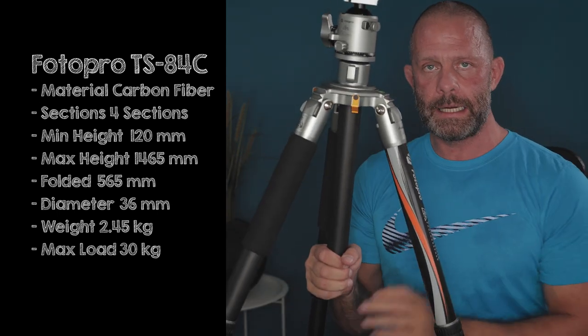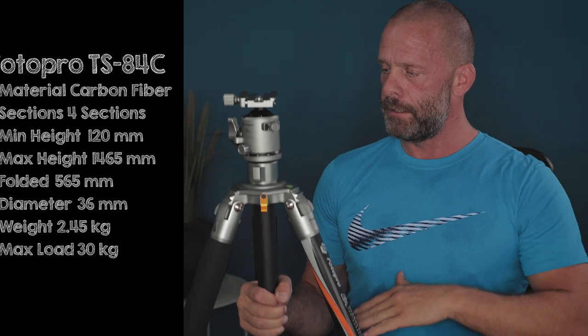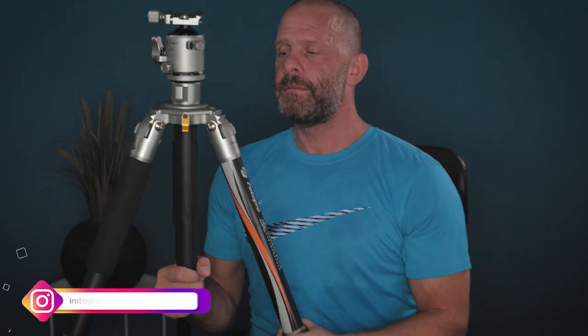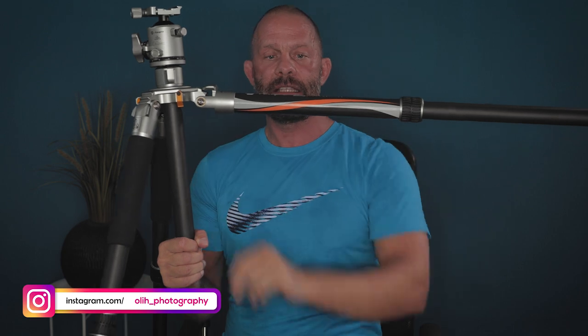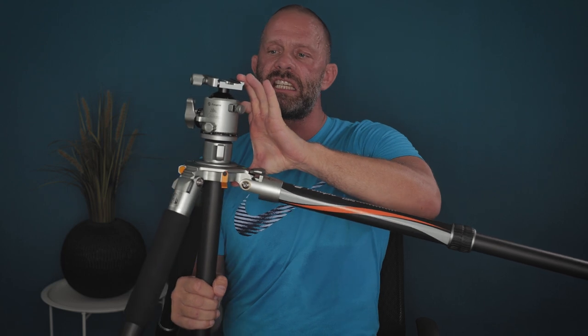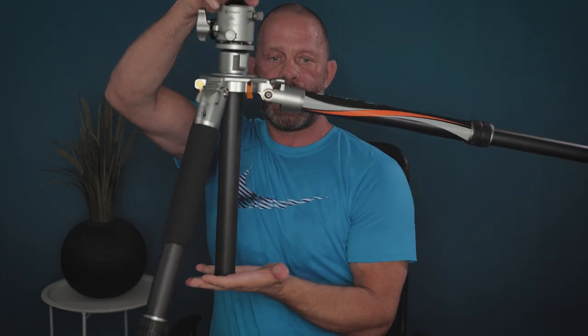I sometimes like to have a center column — it's very convenient to use when it's not very windy. If it's windy, I would never use a center column, but if it's calm, it's fine. The problem is I like to be able to spread all the feet out flat to shoot low. With a fixed center column I can't get close enough to the ground — that's too far from the ground for my style of shooting when I'm shooting low and close to an object.